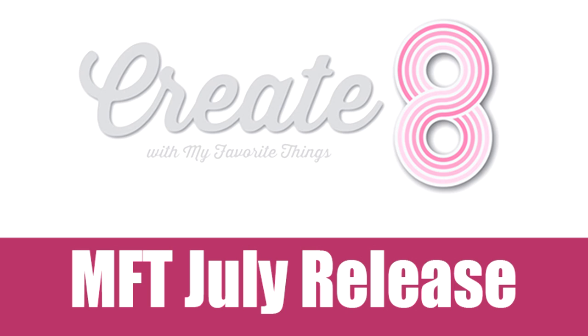Hi everyone, it's Vicky here and welcome back to Create8. Today we are going to take a quick look at all the products released by My Favorite Things for the month of July, and then tomorrow I will be back creating 8 cards using most of the products.